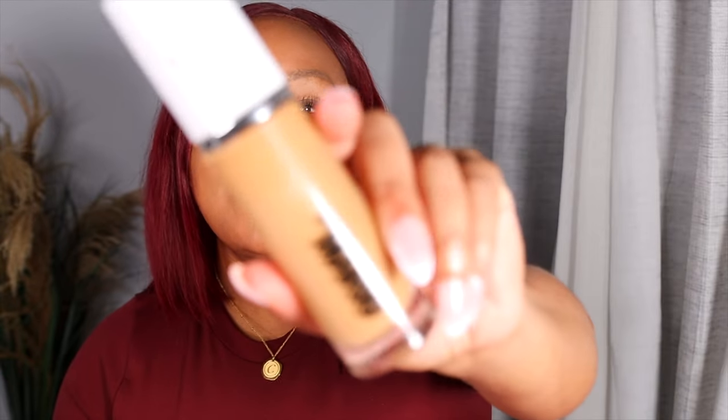The Makeup by Mario Surreal Skin Foundation in shade 18W was definitely another standout product for me this year. I wear this a lot — by itself and mixed with other foundations. It has these little shimmer flecks, not really shimmer but it gives your skin kind of a natural sheen, making skin look extra beautiful and bright. It's super natural. This is that girl for me.